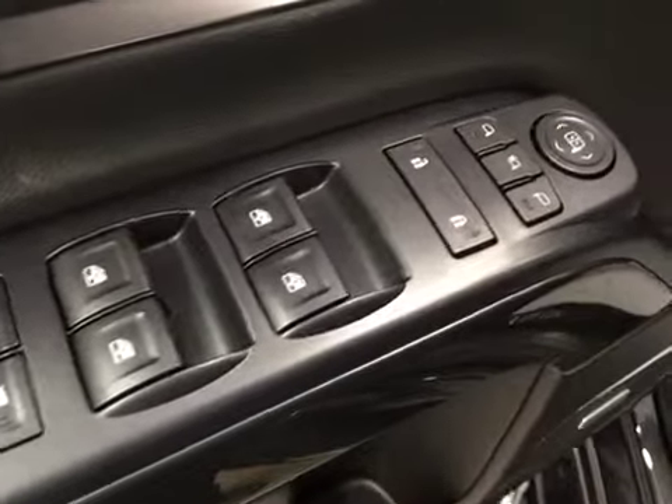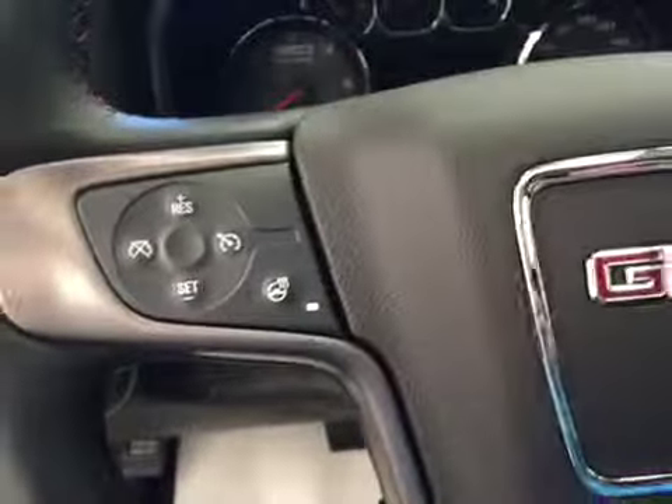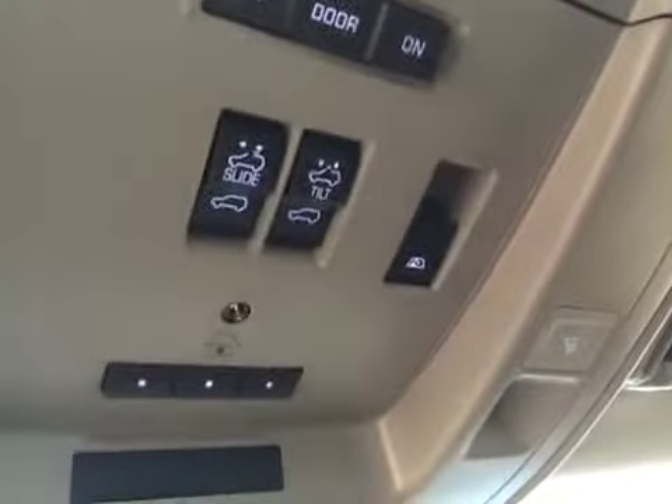Options include power windows, power locks, power mirrors, power folding mirrors, memory seat, easy exit, power driver seat, lumbar support, trailer brakes, four-wheel drive controls, light controls, cruise control, heated steering wheel, hands-free communication, power tilt sunroof, and power sliding rear window.